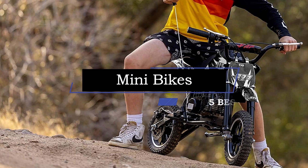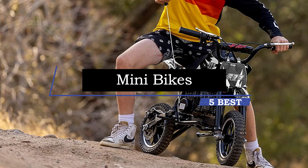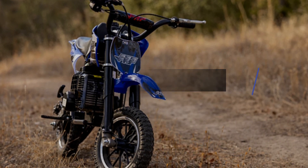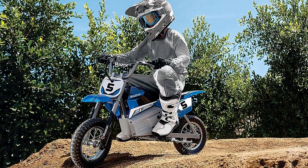Hey guys, the 5 best mini bikes. Welcome to our product review show channel, where we uncover the pros and cons of the latest products. We're your guide to informed buying decisions. Join us for thorough analysis, real-world testing, and genuine recommendations. And don't forget to subscribe for the latest updates.